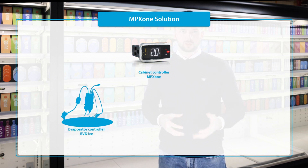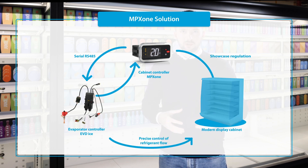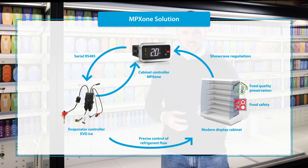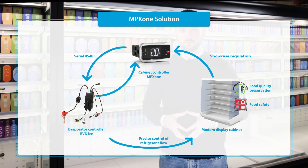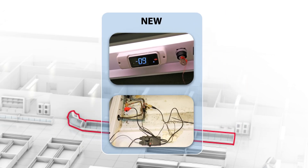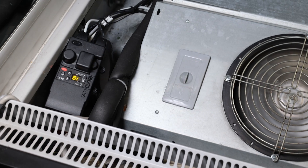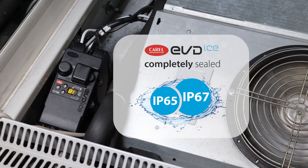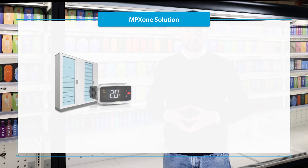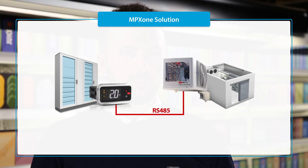Complete integration between the cabinet controller MPX-1 and the evaporator controller EVDI via serial communication on one hand allows the unit's appearance to be renovated with a modern display, and on the other improves the quality of food preservation thanks to precise control of refrigerant flow. This integration is ideal for both retrofit installation where a simple procedure is needed and where there are space restrictions in the electrical panel, as the EVDI's valve driver can work in critical environmental conditions, meaning it can be installed directly in the evaporator compartment, and for new installations where there are large distances between the electrical panel and the evaporator, exploiting the RS485 serial connection.